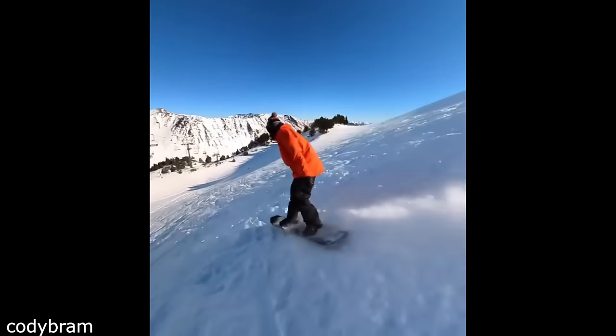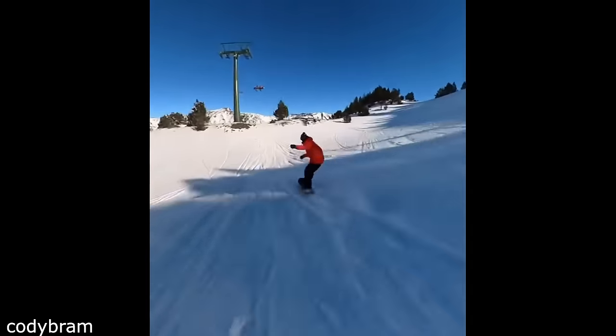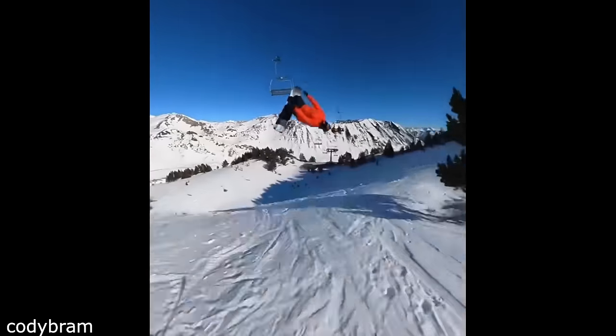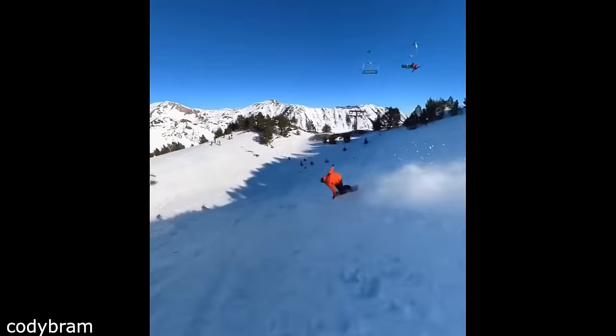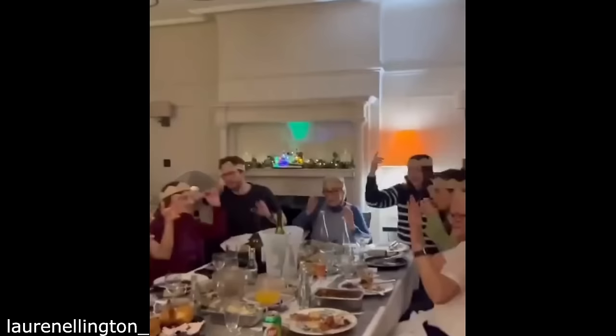How can you jump that far? This looks like a fun Christmas Eve.